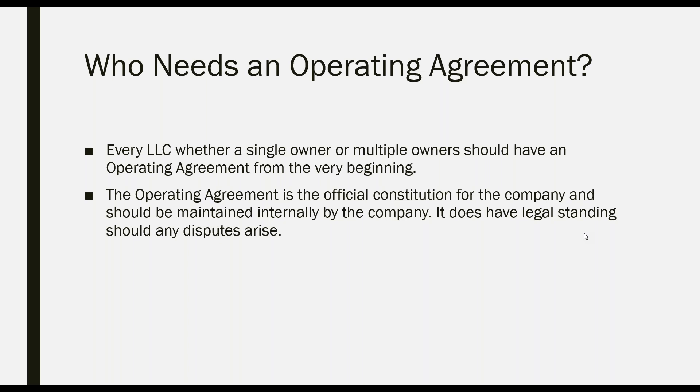The operating agreement is the official constitution for the company and should be made internally. It is another nice benefit that Delaware offers. It does have legal standing should any disputes arise within the company.